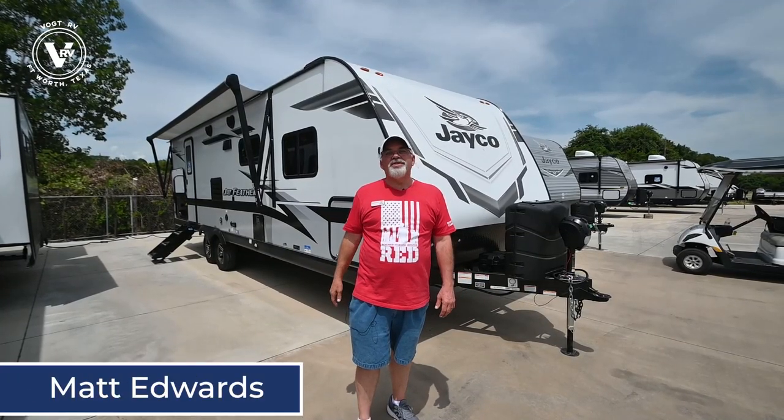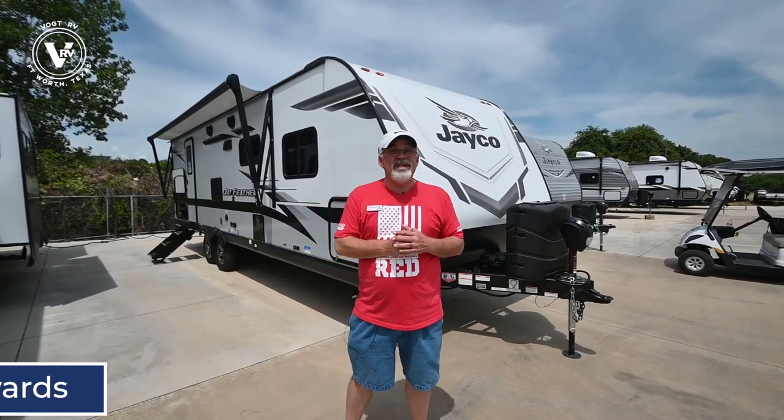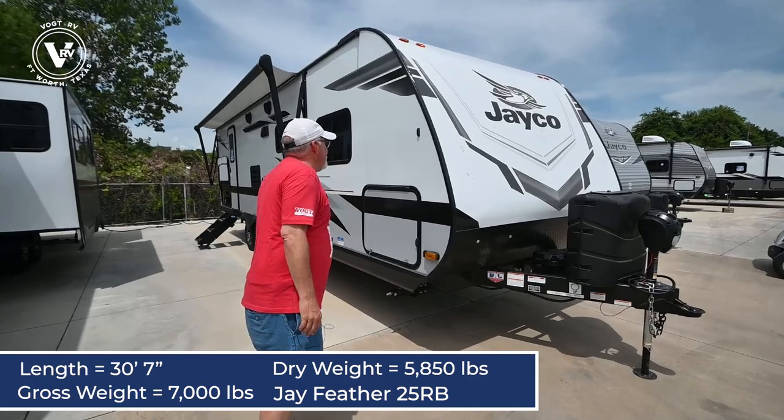Hey guys, happy Friday! Matt Edwards here with Vaude RV, and today I get the pleasure of showing you the new 2022 Jayco J-Feather 22RB — RB stands for rear bath, of course.